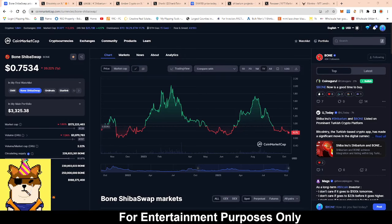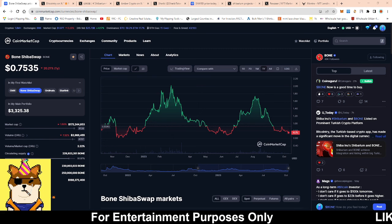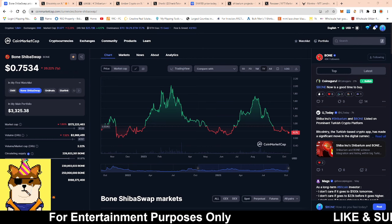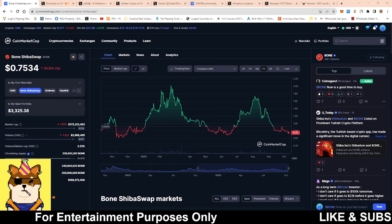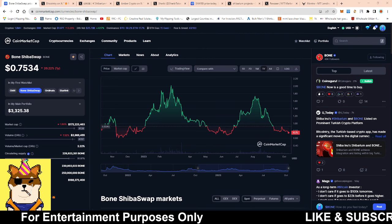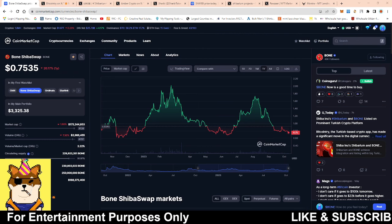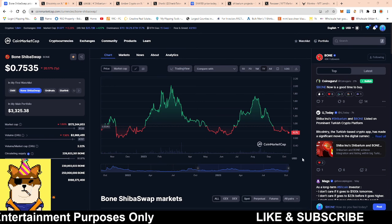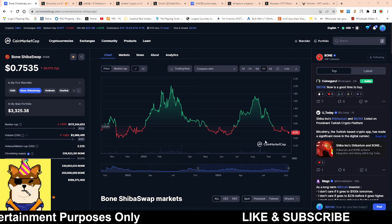What is going on Shibarmy, this is your boy Random Marks coming with a quick video. We're going to be talking about what is going around in the Shibarium ecosystem as well as what's going on in the Shibarmy. Before I dive into it, make sure you hit that like button and that subscribe button — would love to hear your thoughts and opinions about Shibarium.